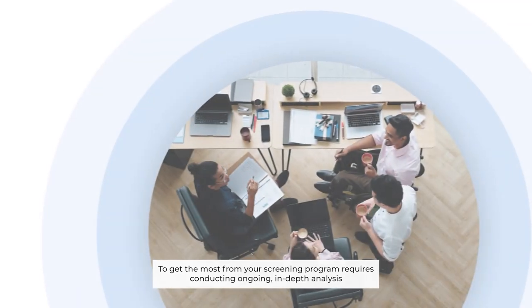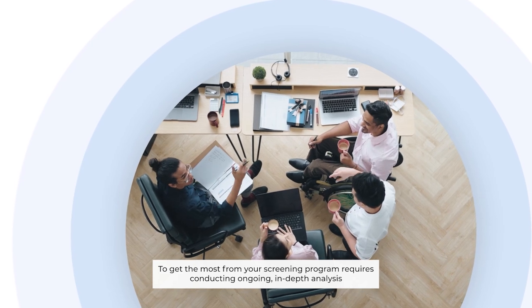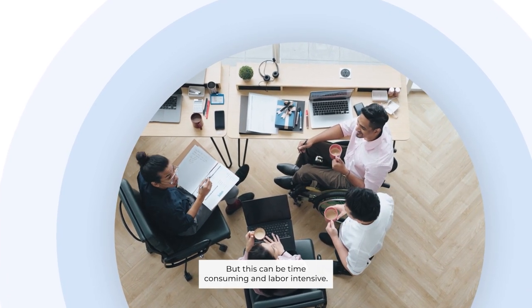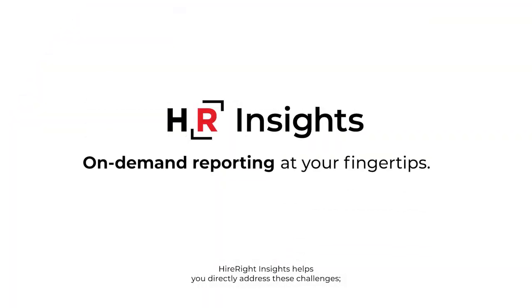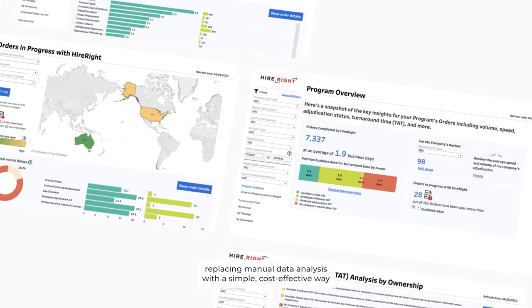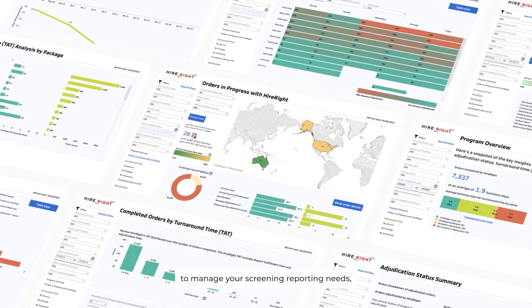To get the most from your screening program requires conducting ongoing, in-depth analysis to identify opportunities for improvements. But this can be time-consuming and labor-intensive. HireRight Insights helps you directly address these challenges, replacing manual data analysis with a simple, cost-effective way to manage your screening reporting needs.